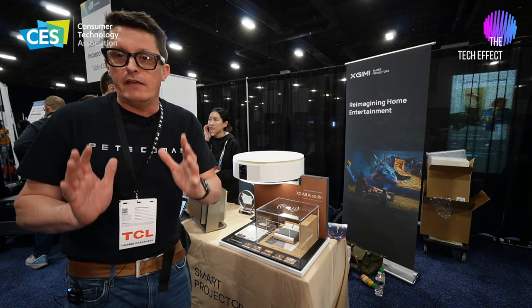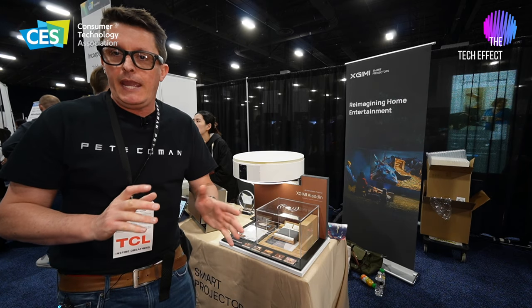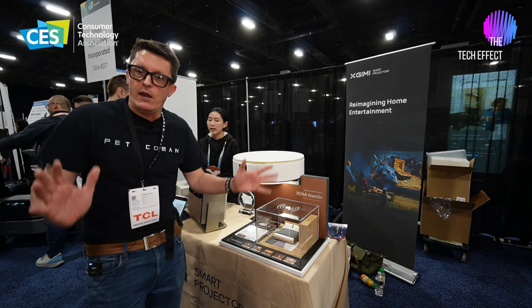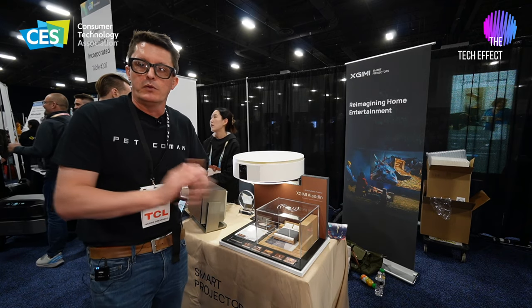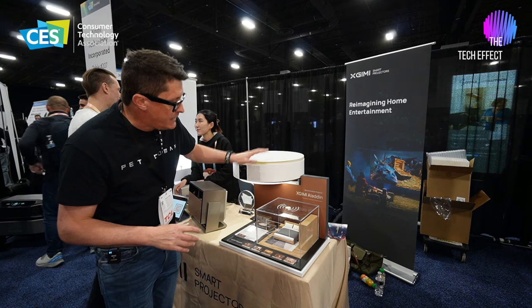It's not quite yet available in the US. They're launching first in Japan and then they're going to see how it all goes in the market over there, and then hopefully we'll get to see it in the US and other parts of the world. What a fantastic product.